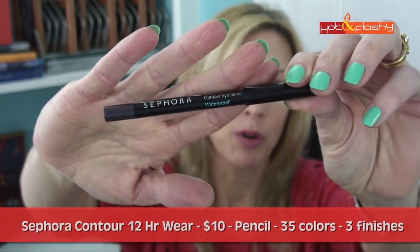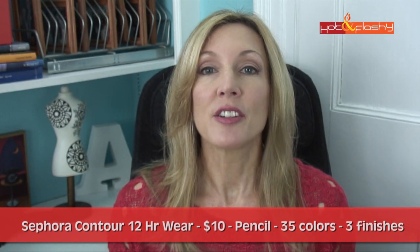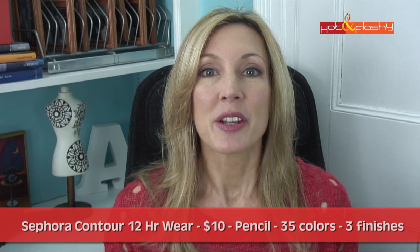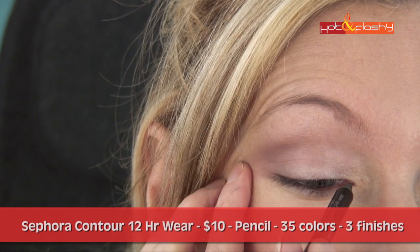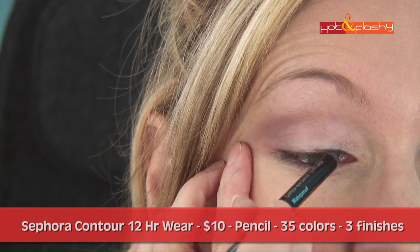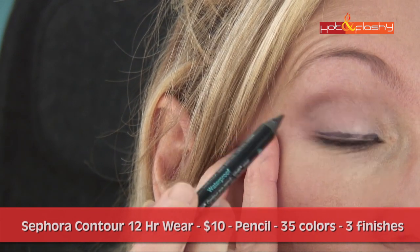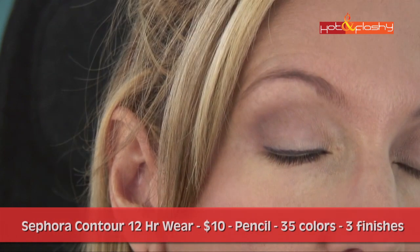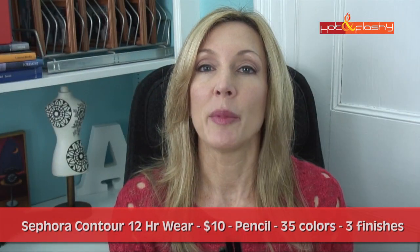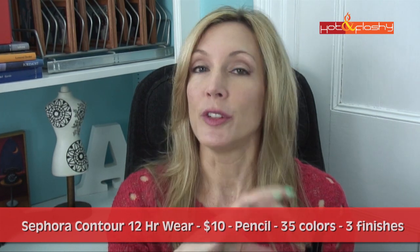The next eyeliner is the Sephora Contour Eye Pencil 12-Hour Wear. This is $10 and comes in 35 shades, in the color Tango Night. Claims: silky formula resistant to water, heat, and humidity, ensuring up to 12 hours of smudge-less wear; paraben, sulfate, and phthalate free. My first impression: it was creamy and applied really easily in the waterline. It was a pleasure to draw with and goes on my older eyelids as though they were young — I was really psyched about this one. The line is crisp with smooth edges and no feathering. This color has a lot of glitter, but it comes in three finishes — matte, shimmer, and glitter — so if you have sensitive eyes you can get a similar color in matte or shimmer.